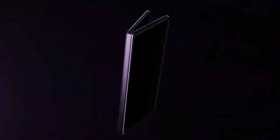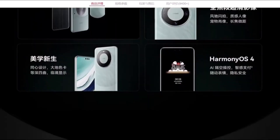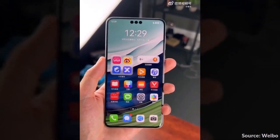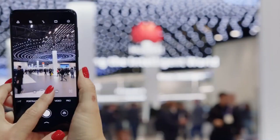Huawei has opted for a circular design similar to what we've seen on their Mate Series phones. The camera setup is housed within a decorative rim, giving it a stylish yet functional appearance. It's likely that this tri-folding phone will inherit some of the Mate Series' powerful optical features, making it a strong contender in mobile photography.